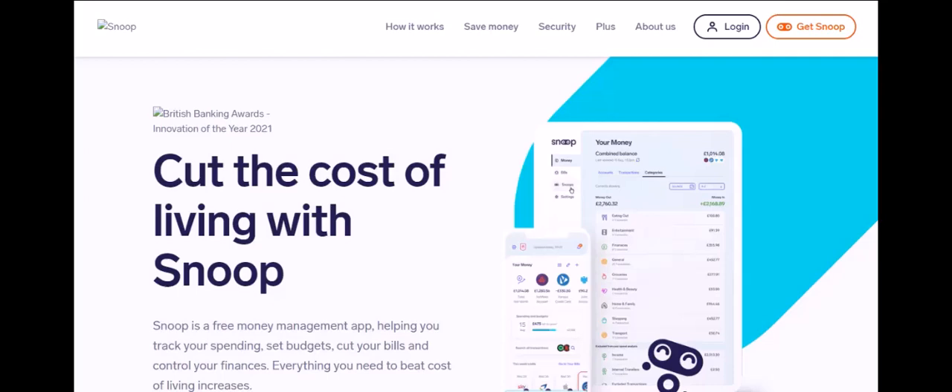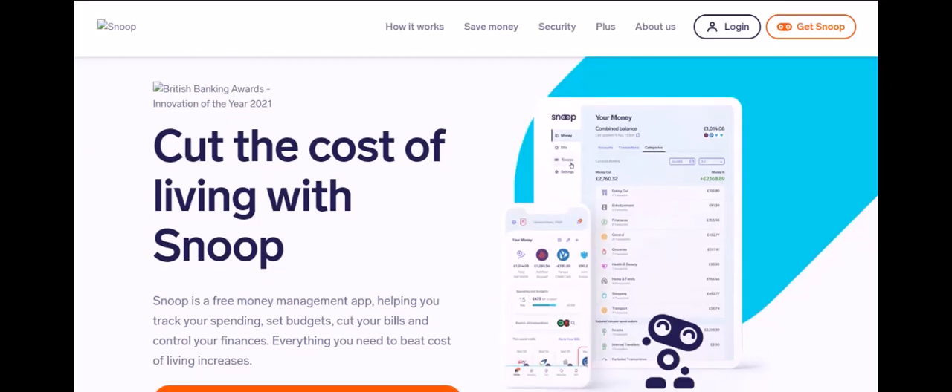Ever feel like your money mysteriously disappears each month? You're not alone. Tracking expenses can be a real struggle. That's where budgeting apps like Snoop come in, promising to analyze your spending and help you save. But with all these financial apps popping up, a big question arises: is it safe to connect your bank account to Snoop?